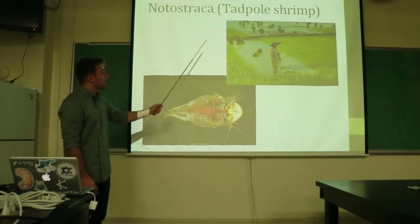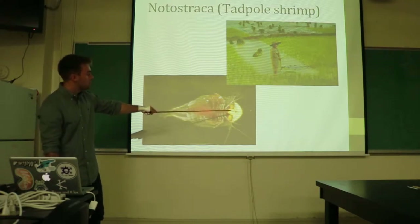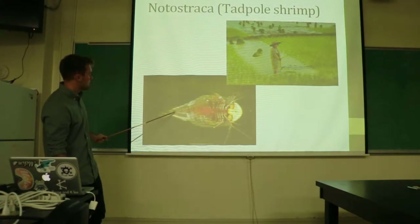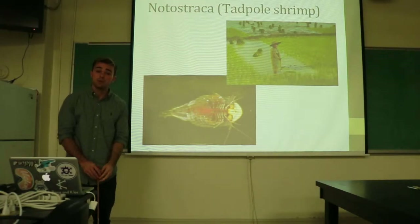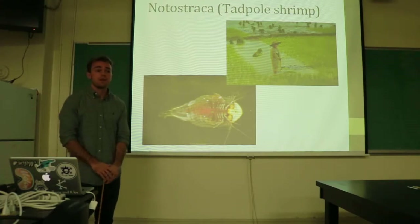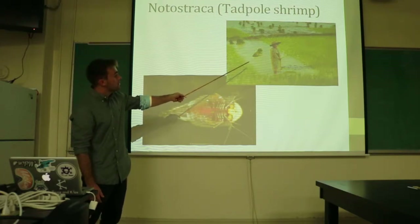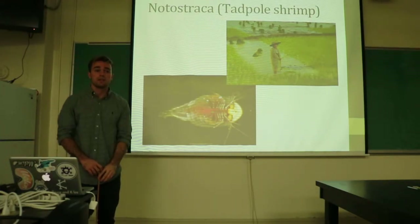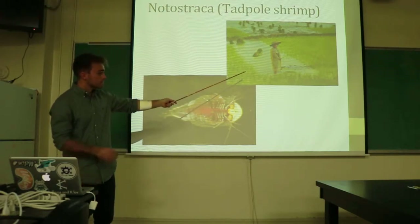The Notostraca, or the tadpole shrimp, is given its name by its body structure. It has a large head region with a slimmed-down abdominal and lower end region. These shrimp are interesting as there are quite significant ecological and economical implications in parts of the world, due to their ability to be destructive when in large populations. For example, in rice paddies in Indo-Asian areas, they are known for destabilizing sediment and causing the loss of young shoots due to collapse.